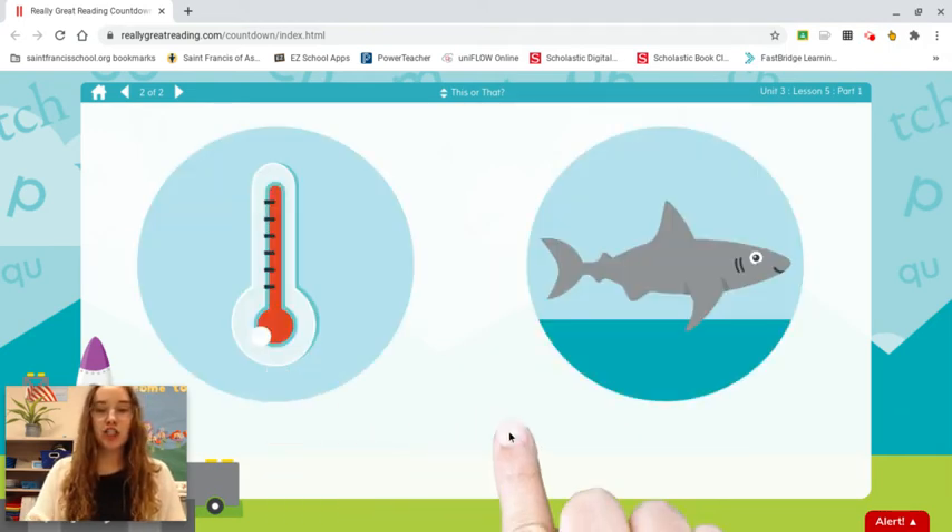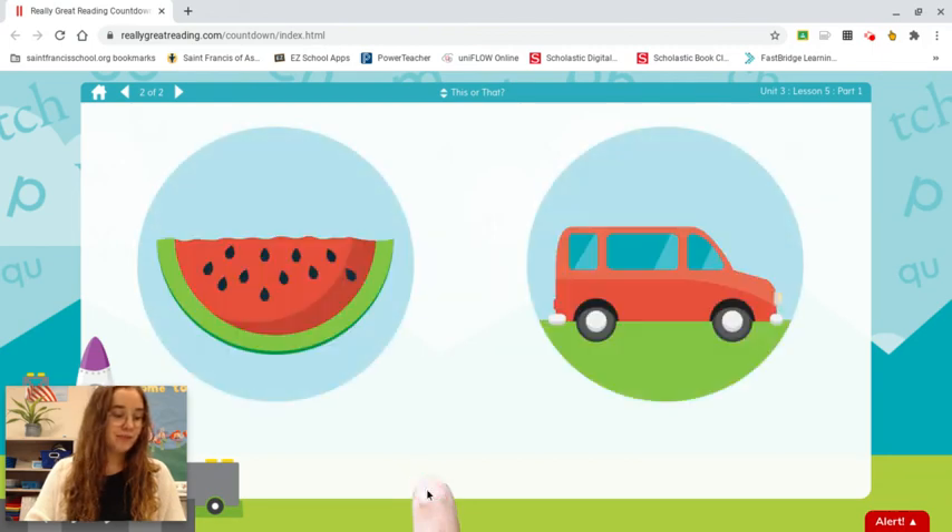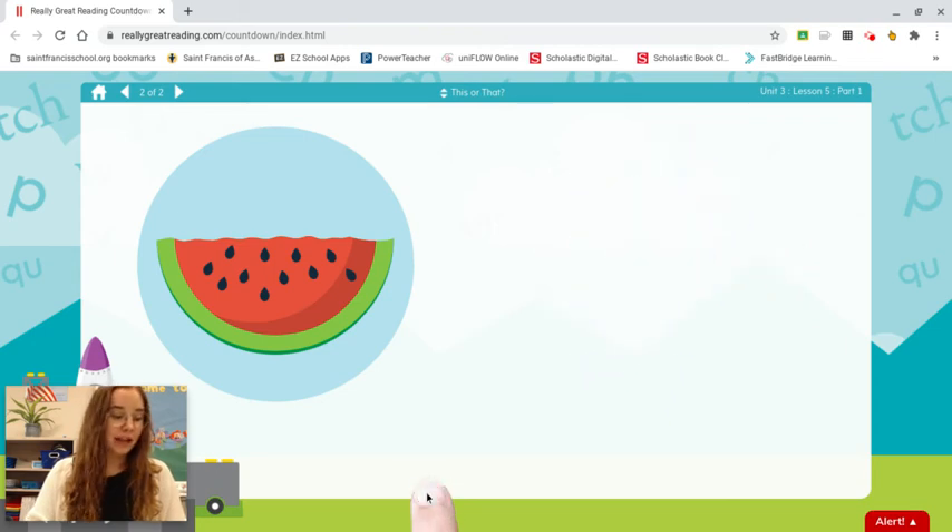Thermometer. Shark. Which word starts with th? Thermometer. Watermelon. Van. Again. Which word starts with wuh? Watermelon.